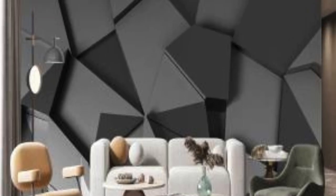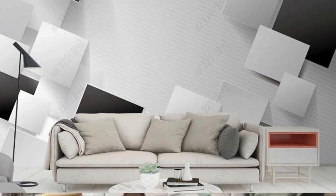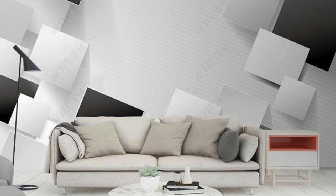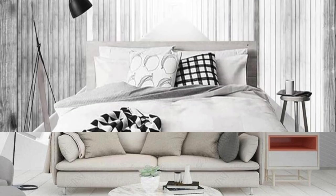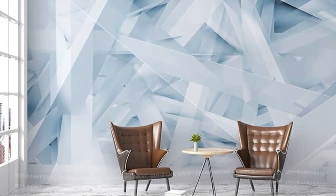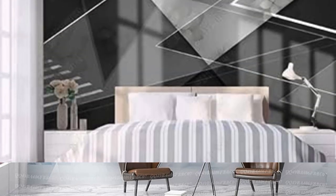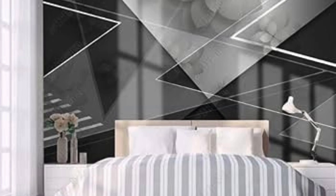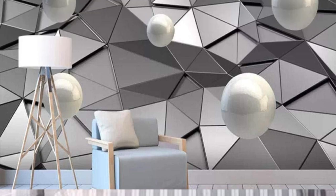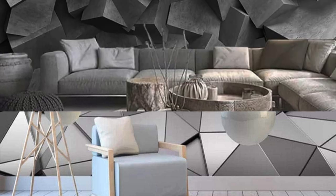Whether you're drawn to the sleek lines of modern architecture or the organic flow of nature-inspired patterns, our collection spans a spectrum of styles, ensuring there's a 3D wallpaper to resonate with your unique taste. Moreover, these wallpapers are not static artworks, but dynamic installations that adapt to changing light conditions. Watch as shadows play upon the three-dimensional surfaces, creating a dynamic interplay that evolves throughout the day — from morning sunlight casting a gentle glow to evening shadows enhancing the dramatic flair, your walls become a living canvas.